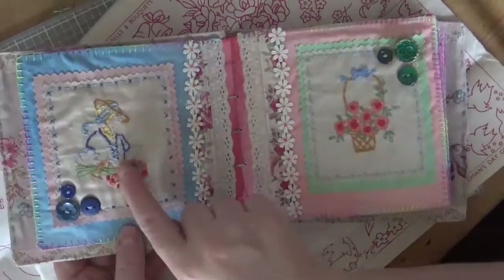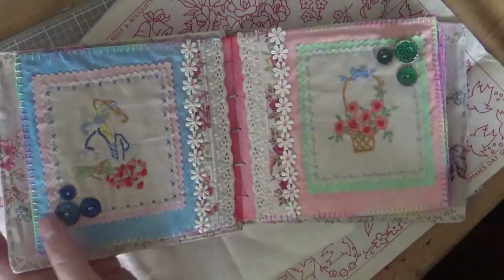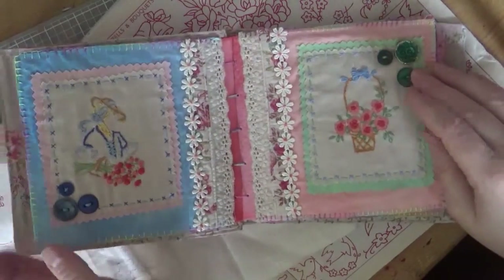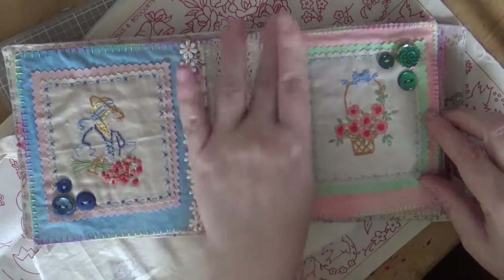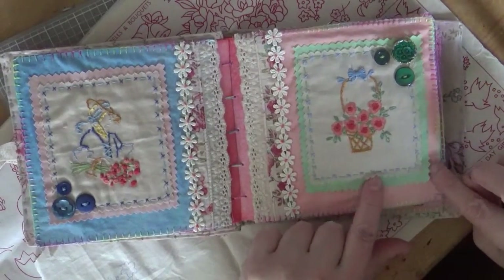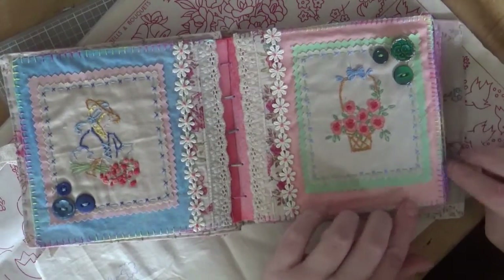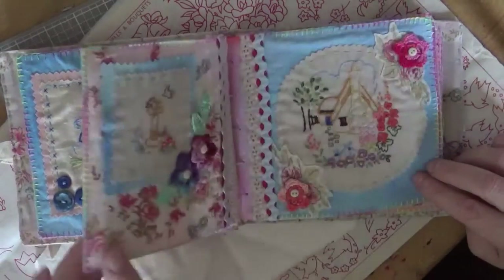I've done little embroideries and embellished the pages. I've put buttons on just to decorate. I've added trim — that trim is from The Works. I've double-backed it, layered it — a bit like you would do in card making or even scrapbooking — to give it a frame. And I've used pinking shears to cut the edges on these.